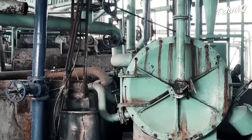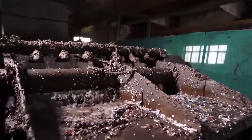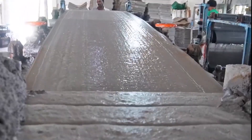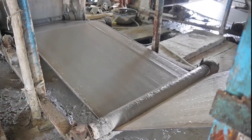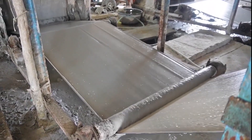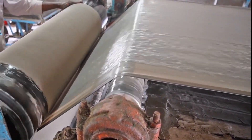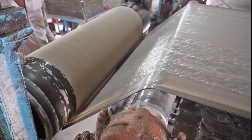Next, the pulp goes through a filtering system that removes unwanted materials — staples, plastic windows, and tape are skimmed off or sink to the bottom. Once cleaned, the pulp is sprayed onto a moving mesh conveyor, where water drains away, leaving behind a damp sheet of recycled paper. Heated rollers press and dry the sheet, strengthening it before it's wound into massive rolls, each weighing several tons.